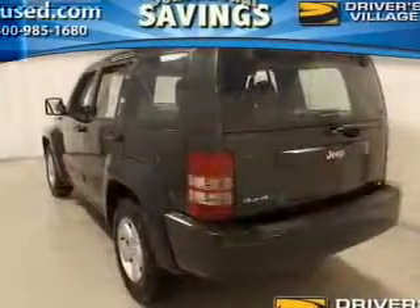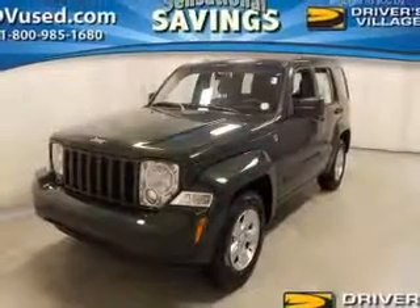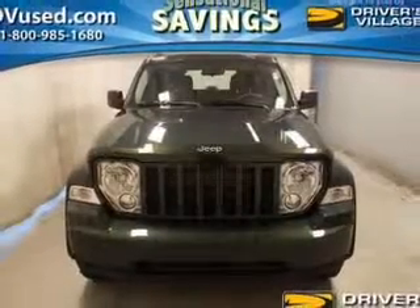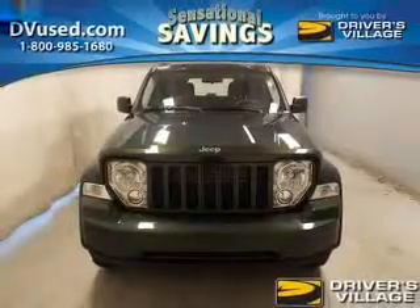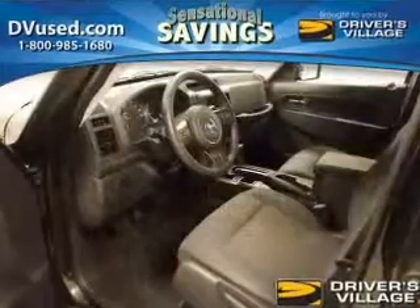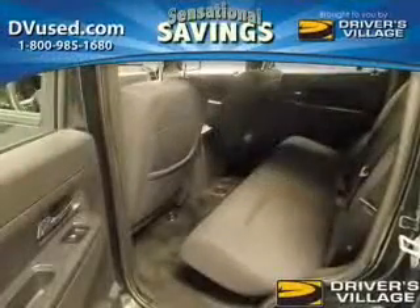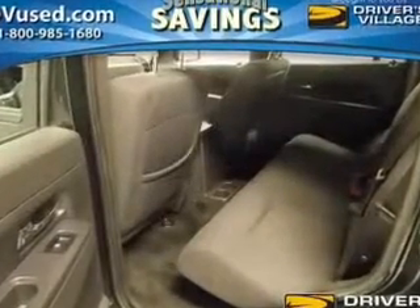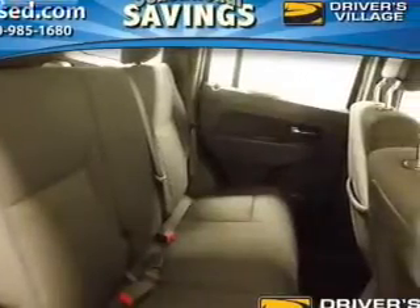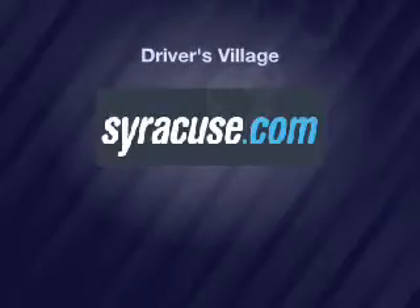Let us put you in the driver's seat today. Call or click to contact us. www.vwast.com.au — Thank you.